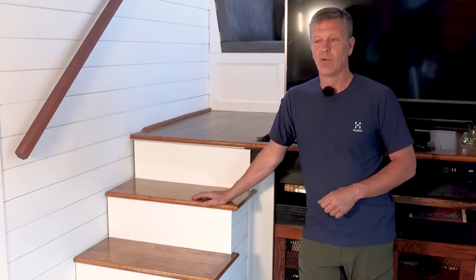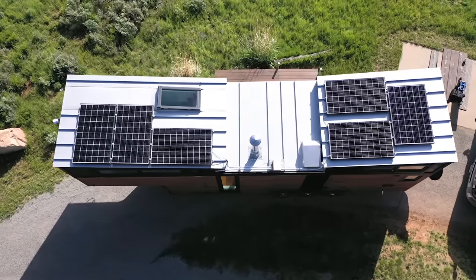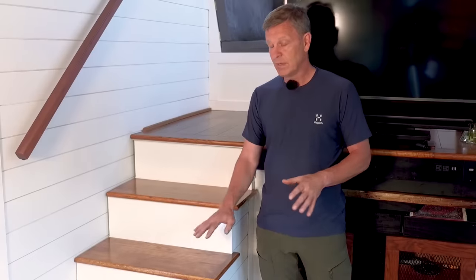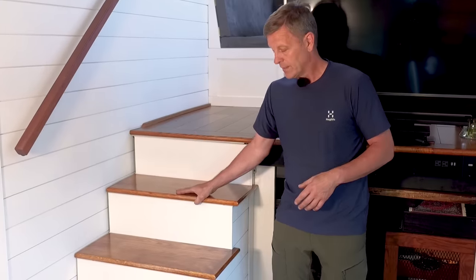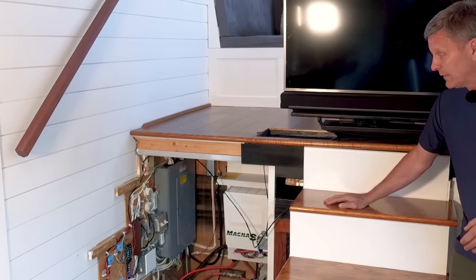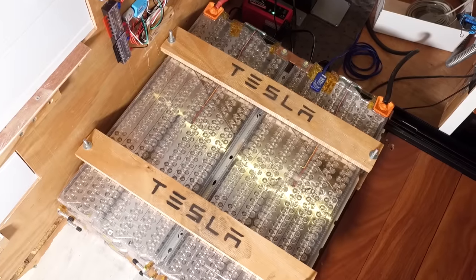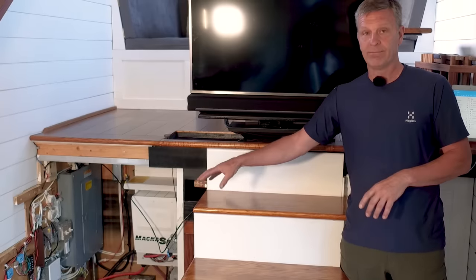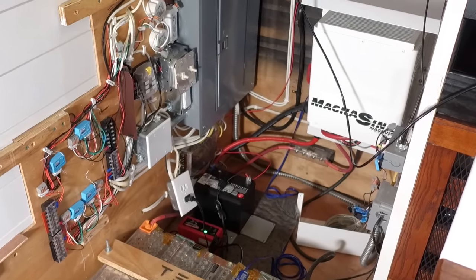One of the most distinctive features of our home is the solar energy system. The challenge was where to put all the batteries. We knew underneath the stairs might be an option, and Julia came up with the brilliant idea that we could slide the stairs away to reveal the guts of the system. Here you see the Tesla batteries — the equivalent of two Tesla Powerwalls, actually four Tesla Model S modules from a donor car. These are 48-volt battery systems running to a Magnum inverter and a Midnight Solar converter system, with 1,800 watts of solar on the roof.